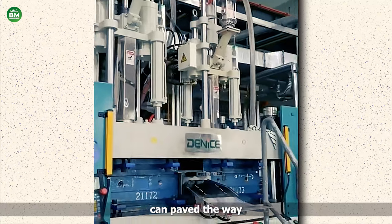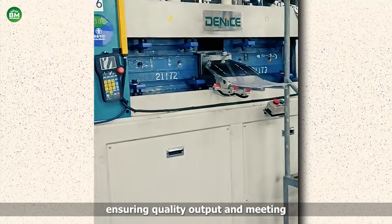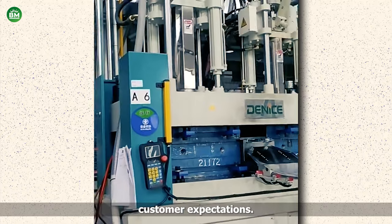Investing in this equipment can pave the way for a successful venture by streamlining production, ensuring quality outputs, and meeting customer expectations.